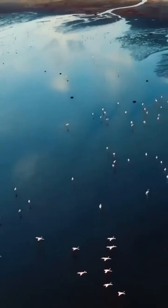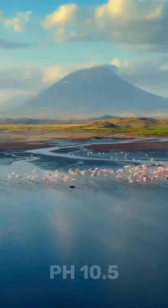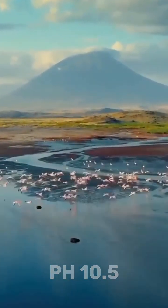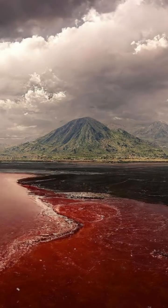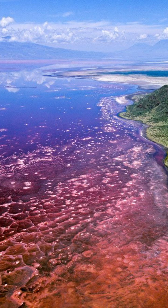The lake's water has a pH level as high as 10.5 — that's nearly as caustic as ammonia — with temperatures reaching up to 60 degrees Celsius. It's super-rich in sodium carbonate and other alkaline minerals, making it deadly for most wildlife.